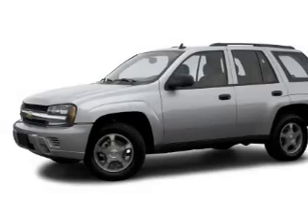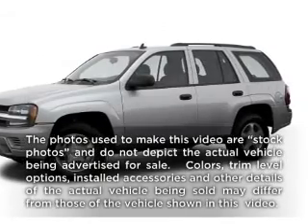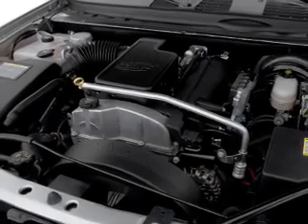Worry-free shopping at Bankston.com. Bank on Bankston to save you money. Check out this 2007 Chevrolet Trailblazer — everything you need under one roof with this great vehicle.